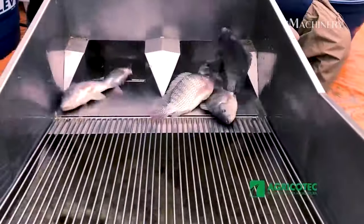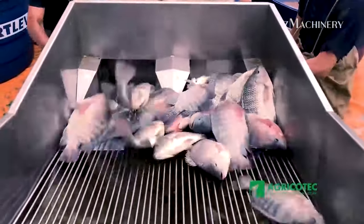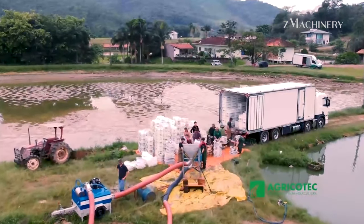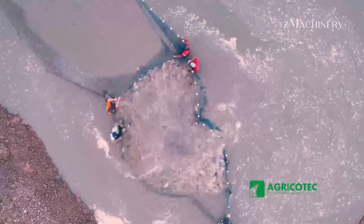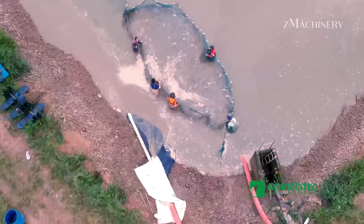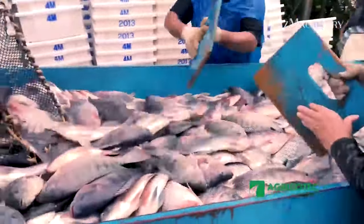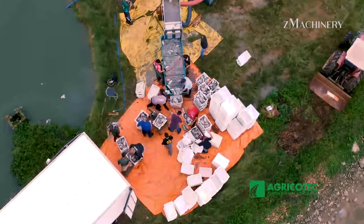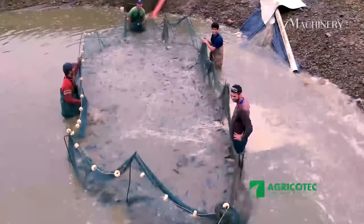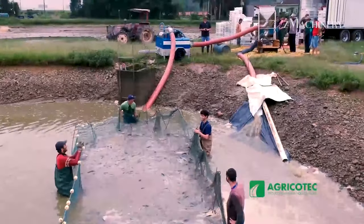Mr. Geraldo Eschler, a prominent figure in Jiragua do Sul, has revolutionized the aquaculture industry with his innovative approach to tilapia farming. The crown jewel of his endeavors is the first tender network, boasting an impressive capacity of 8.6 tons. The recent harvest at Bombas Farm stands as a remarkable achievement — in a mere 4.5 working hours, the farm yielded an astounding 32 tons of tilapia, setting a new standard for tilapia farming in the region. Mr. Eschler's dedication to sustainability and maximizing production without compromising quality played a pivotal role in this success.